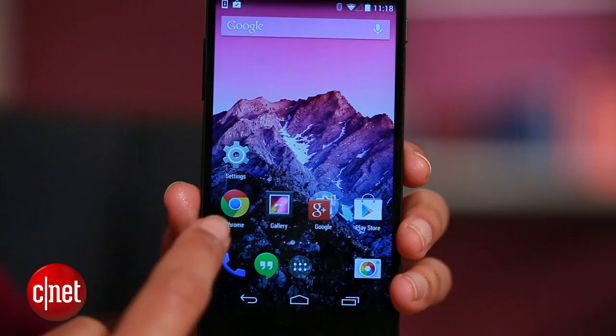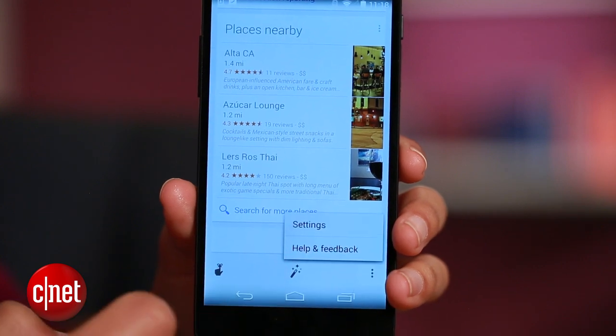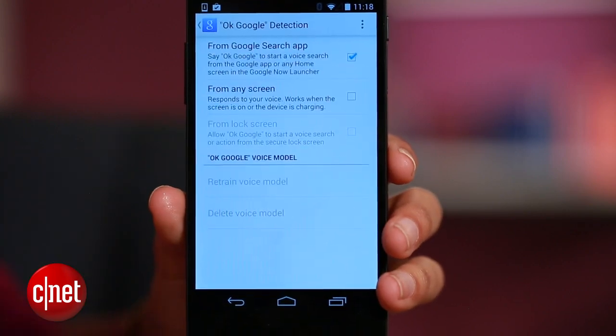Then just say 'OK Google' followed by 'OK Google Everywhere.' It looks like nothing happened, but what you just did is activate that new feature. Now head back to Google Now, go all the way down to the menu button, select Settings, go to Voice, and then OK Google Detection.